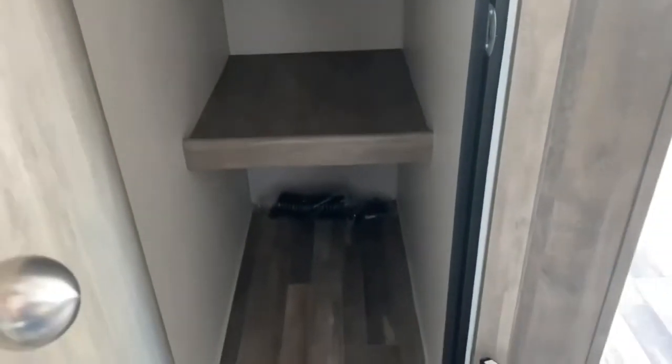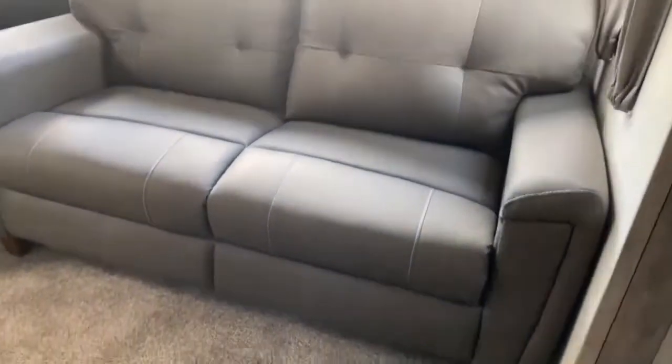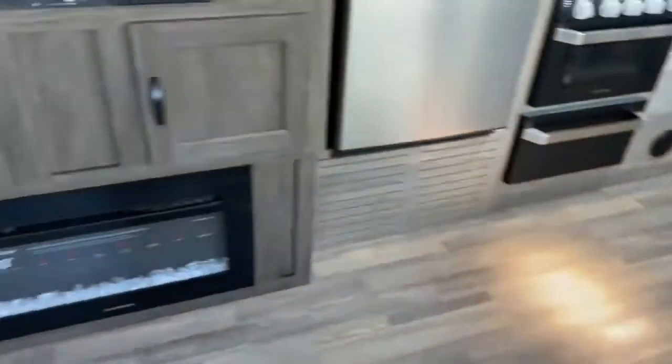Directly inside the door, you do have a large pantry — a great place to store blankets and pillows. The sofa folds out into a bed, and the dinette also folds out into a bed. In your entertainment center, you've got a large TV, along with the Furion fireplace that's great for those winter nights.